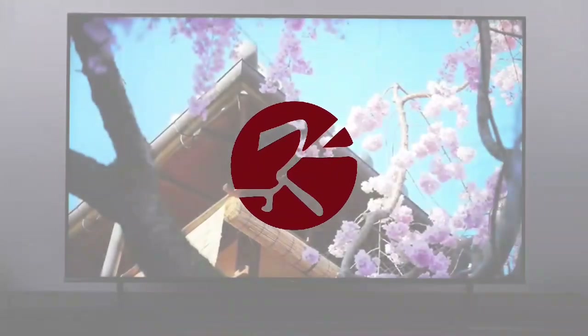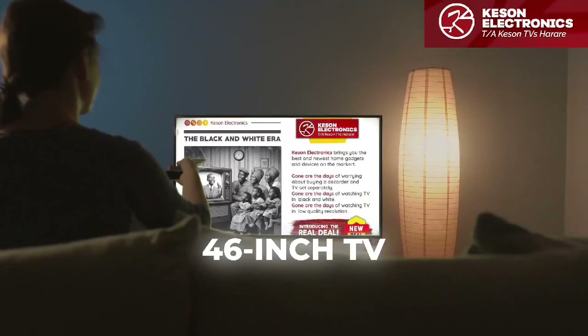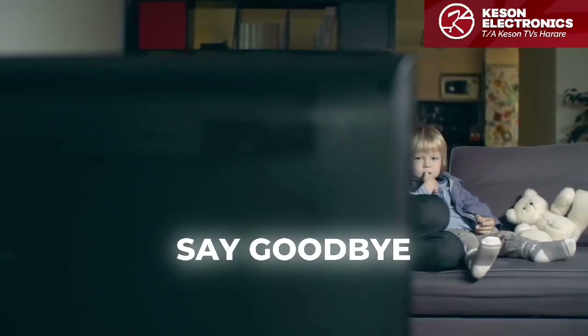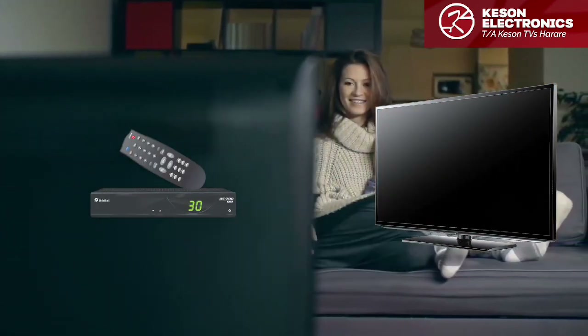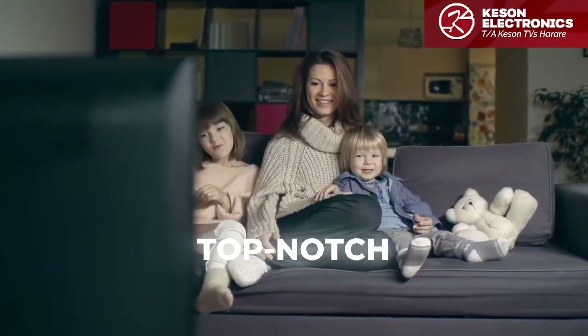Step into the future with Keysun Electronics' groundbreaking innovation, introducing our new 46-inch TV with a built-in decoder. Say goodbye to the hassle of buying a TV and decoder separately. Keysun brings you seamless integration and top-notch technology.